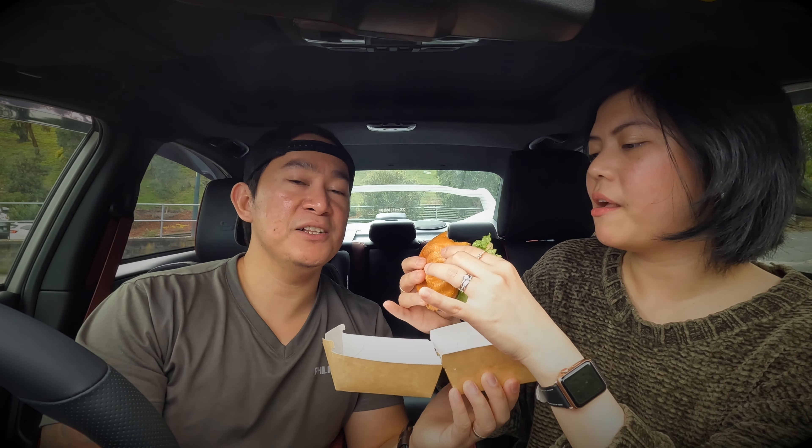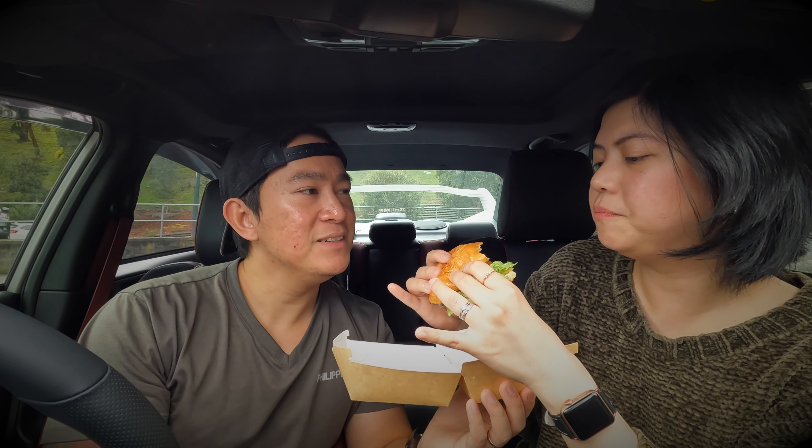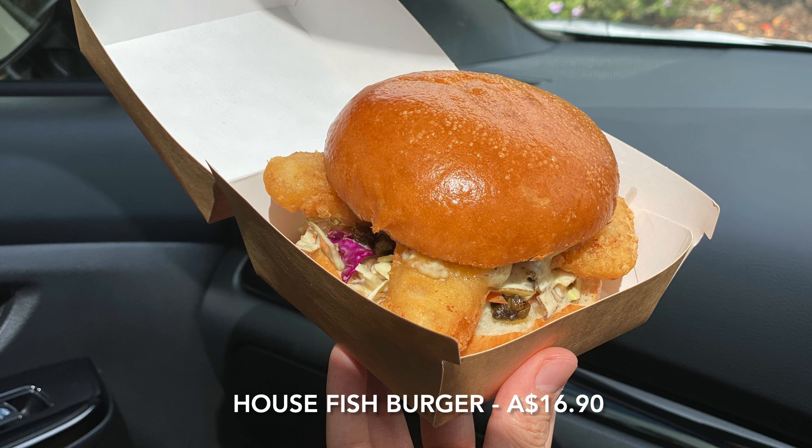Still good though. If you want a quick, classic burger, the classic house burger is the one. I like it! Next up is the house fish burger.